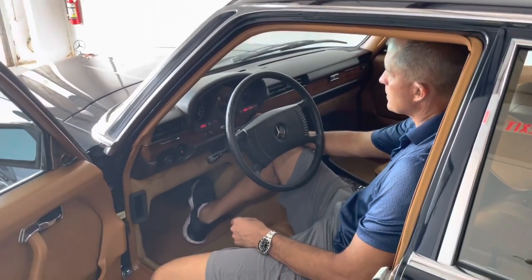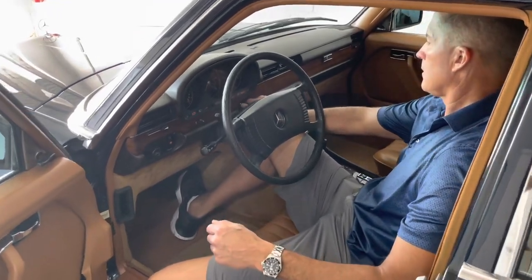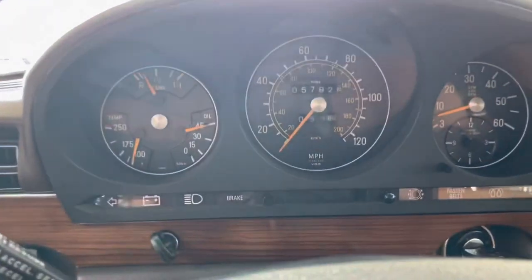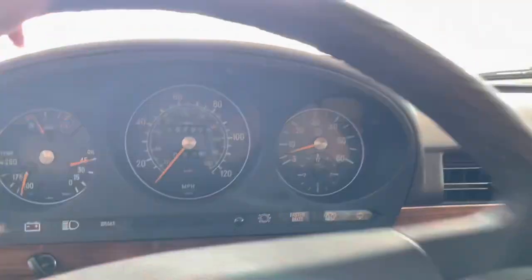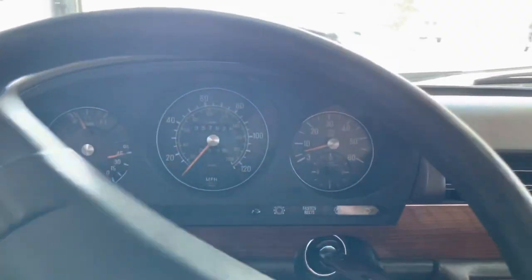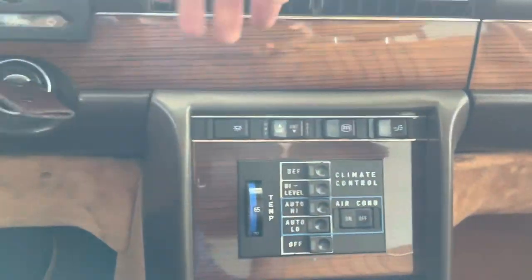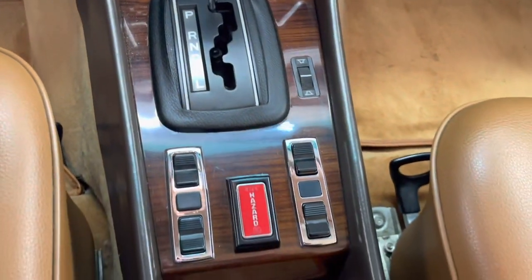My glow plug still comes on. All the gauges in the car, everything works perfectly. I'm going to leave it running. Air conditioning blows ice cold — it's cold right now. It does have an aftermarket radio in it; it does not have the factory Becker radio, which could easily be added.